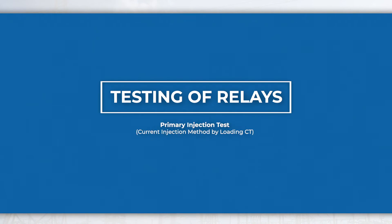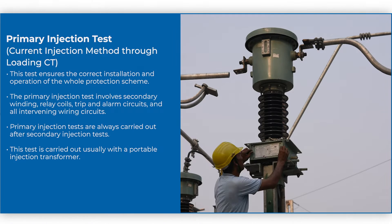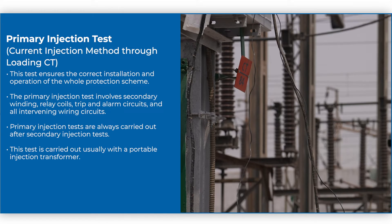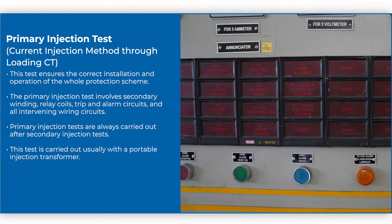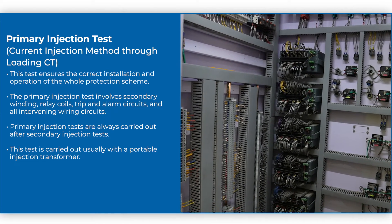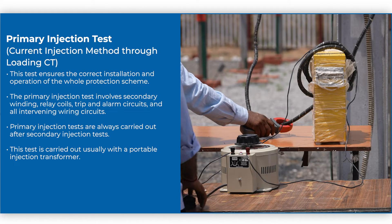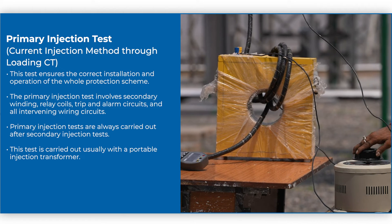Primary injection test — Current injection method by loading CT: This test ensures the correct installation and operation of the whole protection scheme. The primary injection test involves secondary winding, relay coils, trip and alarm circuits, and all intervening wiring circuits. Primary injection tests are always carried out after secondary injection tests. This test is carried out usually with a portable injection transformer.